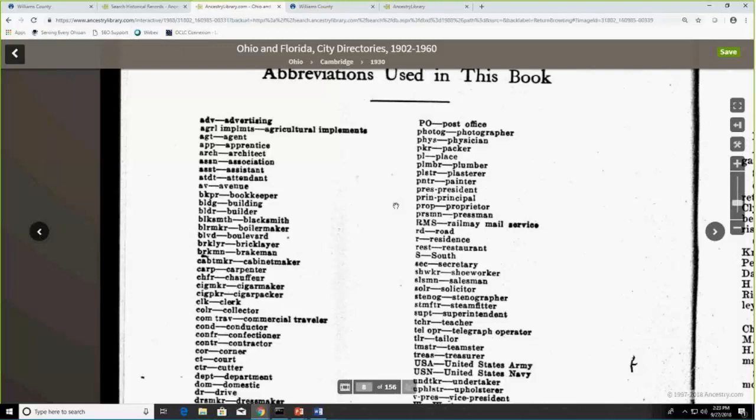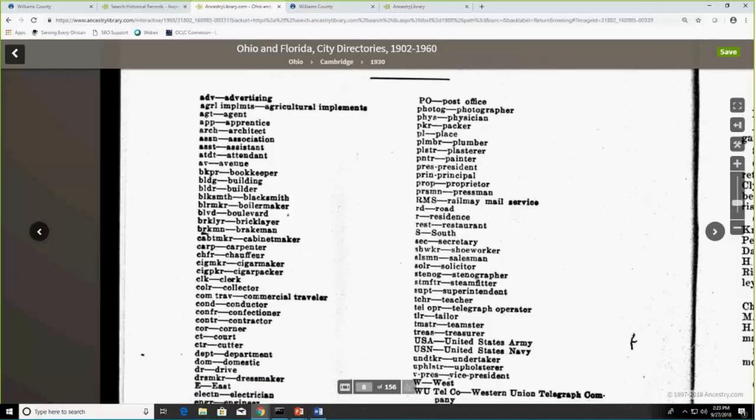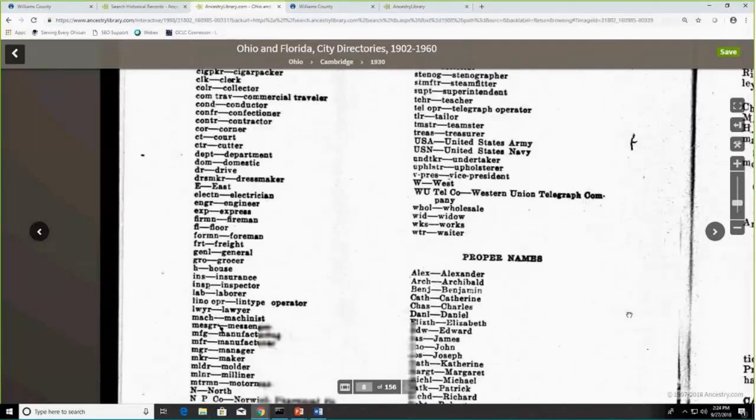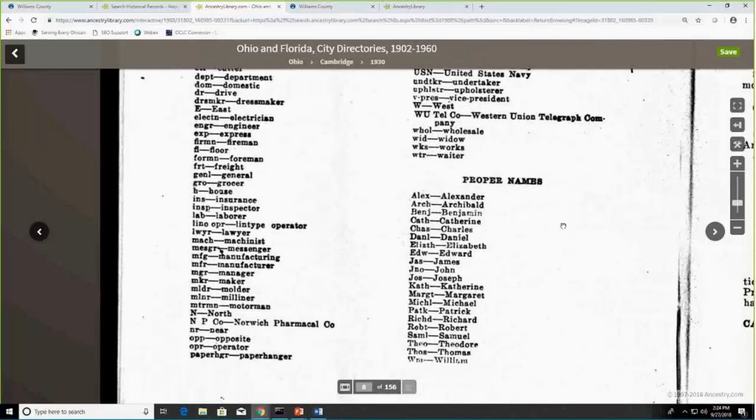The jobs that jumped out at me that we won't see as much today included blacksmith, brakeman, cigar maker, cigar packer, cutter, dressmaker, milliner, linotype operator, and paper hanger. They also have abbreviations for membership in the United States Army or Navy, and abbreviations for proper names.